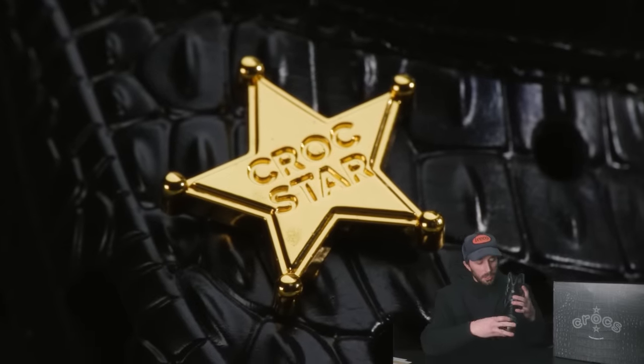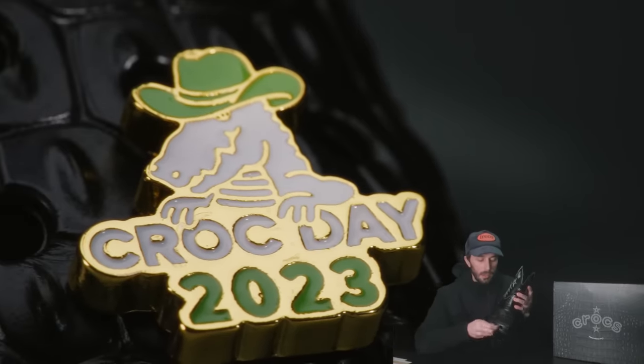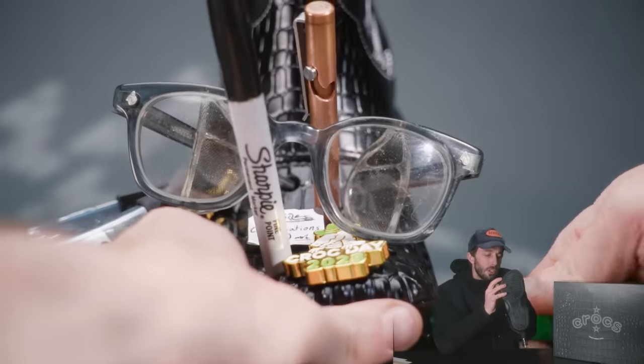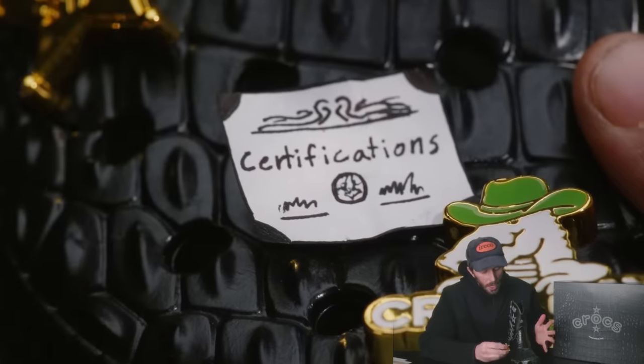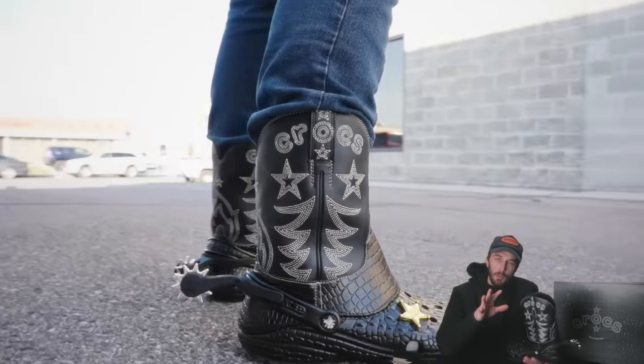But there is a solution — you can easily plug the holes with your various merits, awards, and accolades, whether it's your Crocs star, your deputy badge, your sheriff badge, your own personal badges, your certifications. You can plug these up.